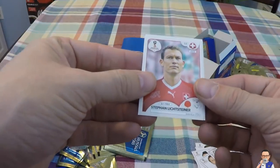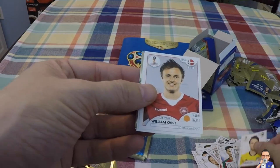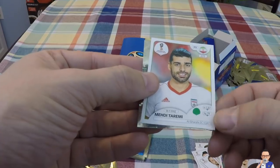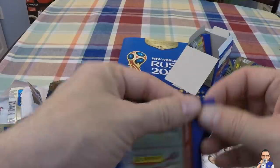Stefan Lichtsteiner for Switzerland and Juventus. Albin Ekdal for Hamburg SV. William Kvist for FC Copenhagen and Denmark - sorry, that was also Sweden. Mohamed Taremi for Team Anakotar and Iran. And a Morocco team badge, which I really like.